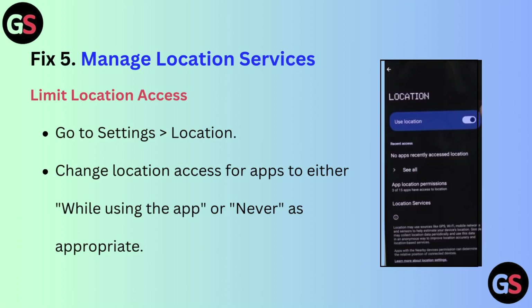Fix 5: Manage location services. To limit location access, go to Settings, then Location, and change location access for apps to either 'While using the app' or 'Never' as appropriate.